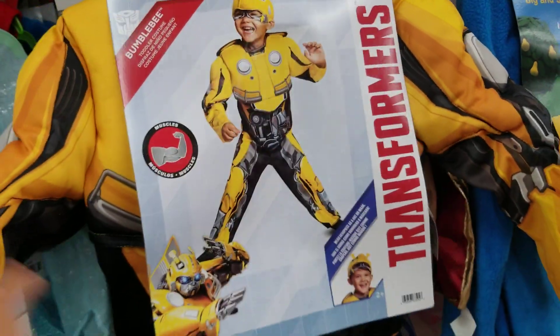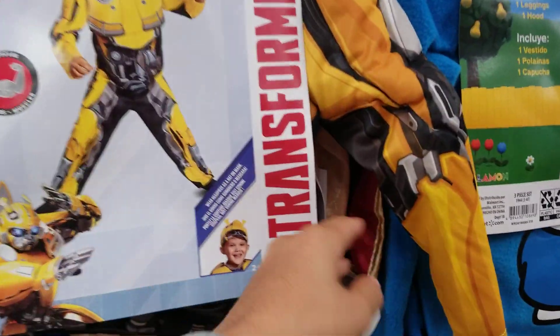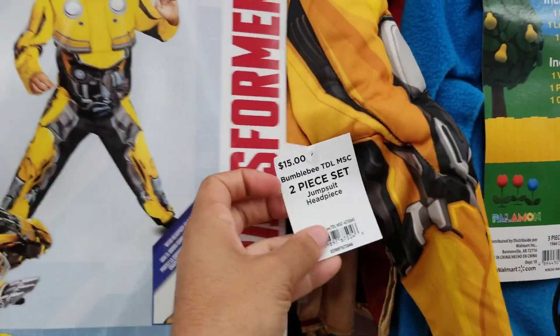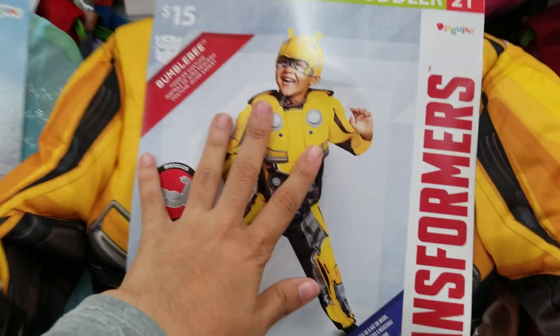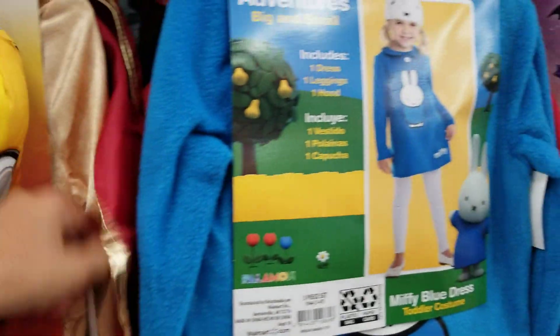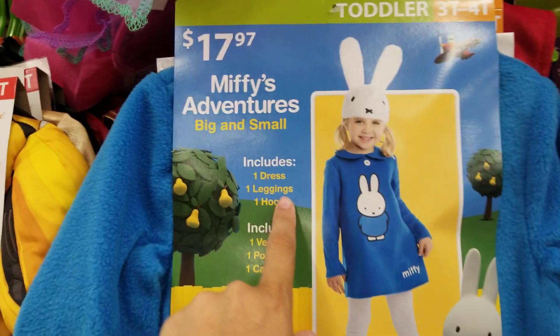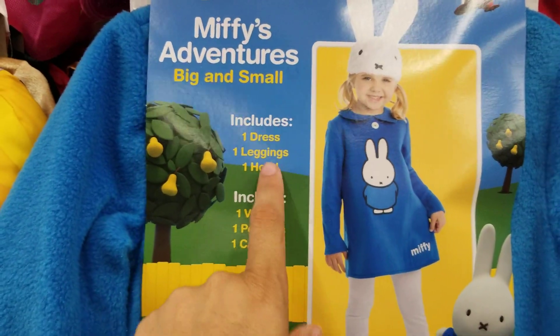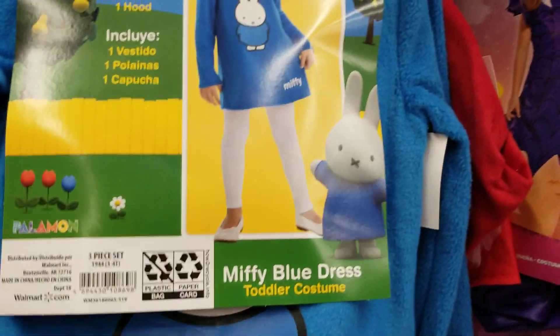They've got some Transformers for boys — really cute. This is the Bumblebee one and it's for 15 dollars, pretty cheap. It's two-piece: a jumpsuit and a headpiece. Oh my god, this one is really cute — I don't know what that is, but that's Miffy's Adventures Big and Small. It includes one dress, one legging, and one hoodie, so that's also really cute — it's like a little bear or rabbit-looking thing.